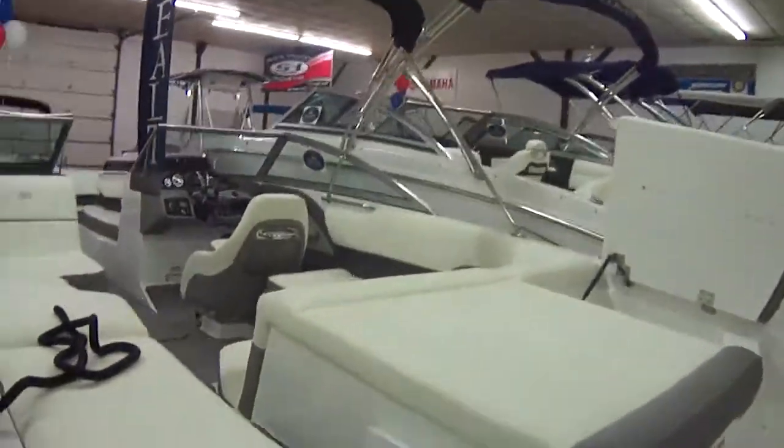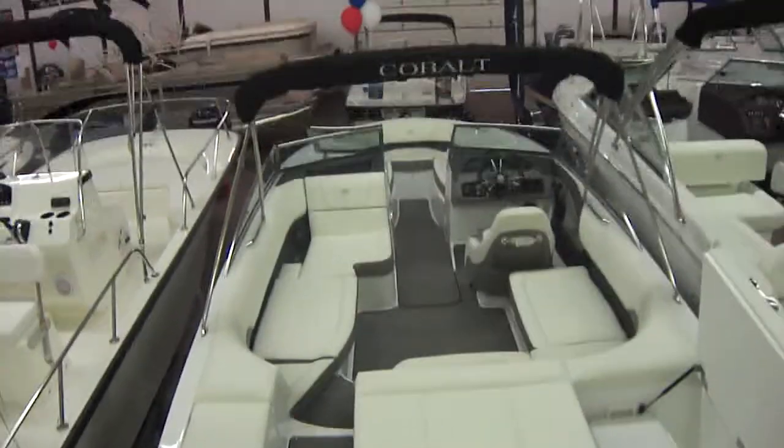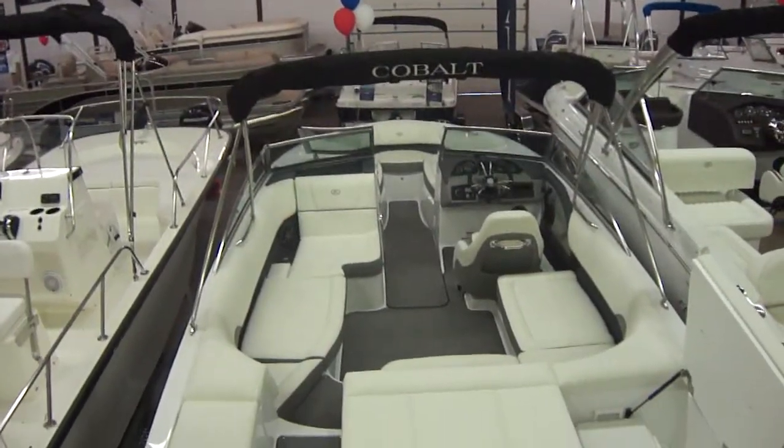I'm going to turn you over here to Jason to do the interior. We're trying to get a little creative here with how we can show this boat. It's a little jammed in here with the way our open house is set up, so we try to do the best we can.